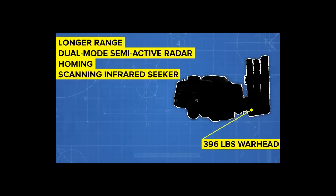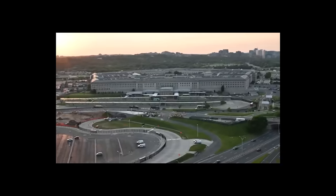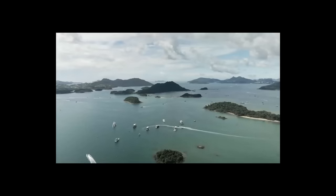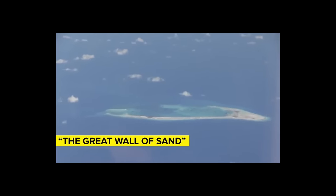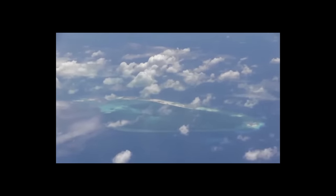The new HQ-9 variant has a 180kg warhead with a proximity fuse and can fly at speeds up to Mach 4, making it incredibly hard to intercept. The HQ-9 is a potential nightmare for the US military, even more so because of a chain of artificial islands China is building in the South China Sea. Known as the Great Wall of Sand, it comprises seven artificial islands constructed by dredging vast amounts of sand onto reefs.